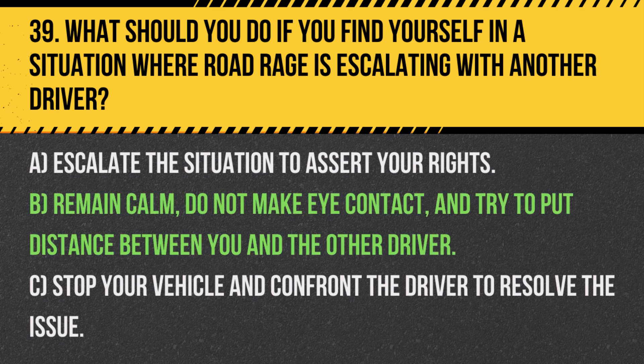Answer: B. Remain calm, do not make eye contact, and try to put distance between you and the other driver. It is important to avoid escalating the situation and to prioritize safety.